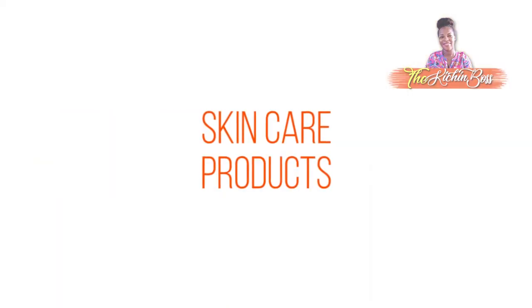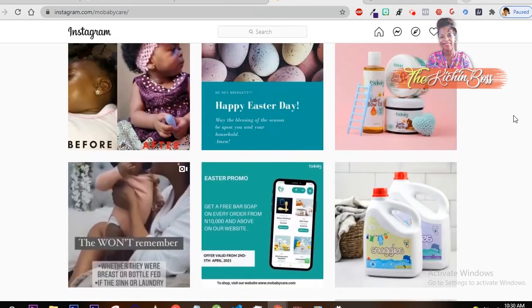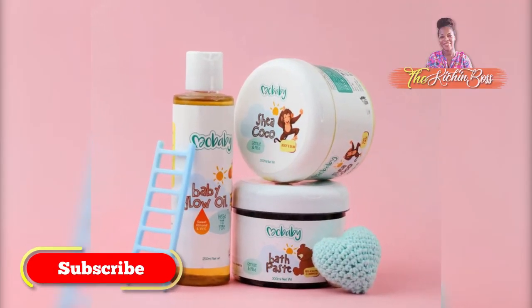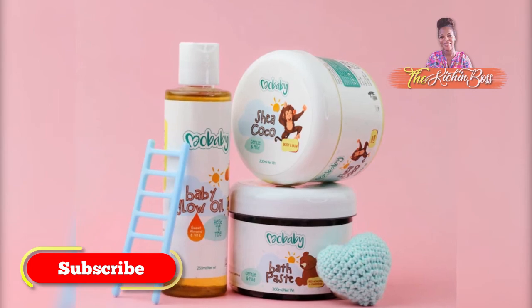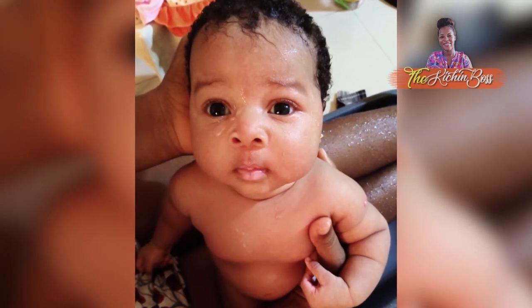For skincare products, I use Mo Baby. I came across their page on Instagram, fell in love with the product, and as far as I'm concerned, I'm an ambassador for it — I tell everybody. It's an organic product; I'm going to put the link down below. It works for all skin types for babies, and they have different products. My baby has very sensitive skin — she took after her father — and that product actually worked well for us.